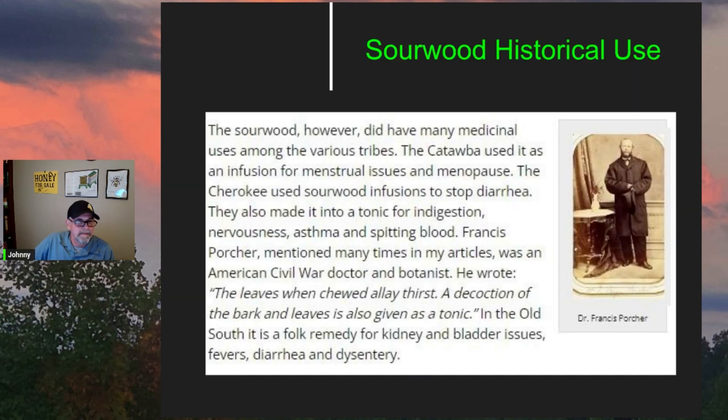Dr. Francis Porter, an American Civil War doctor and botanist, wrote that the leaves when chewed allay thirst, and a decoction of the bark and leaves is also given as a tonic. In the old South it's a folk remedy for kidney and bladder issues, fever, diarrhea, and dysentery.